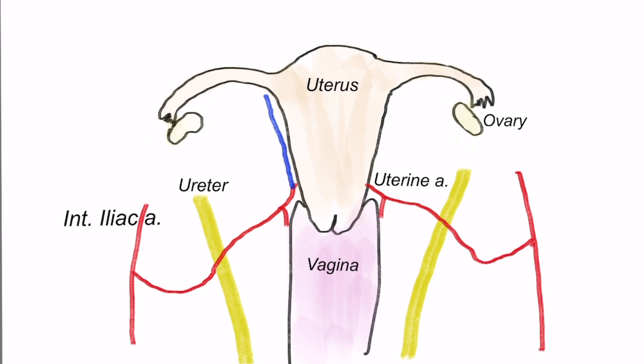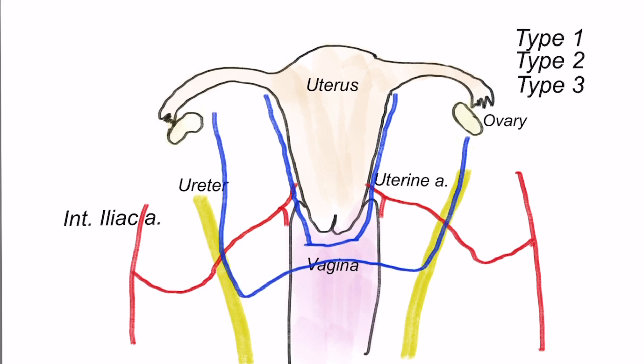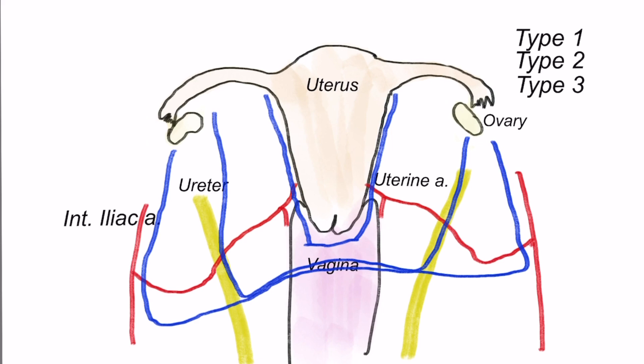Therefore, as the stage of cervical cancer increases, ligation of the uterine artery is done progressively farther from the uterus. In extrafascial or simple hysterectomy (Type 1), the uterine artery is ligated close to the uterus, so minimal parametrium is removed — done only in microscopic tumor where a large margin is not required. In Type 2, modified radical hysterectomy (Wertheim's hysterectomy), the uterine artery is ligated above the ureter crossing and all parametrium medial to it is removed — done for Stage 1a2.